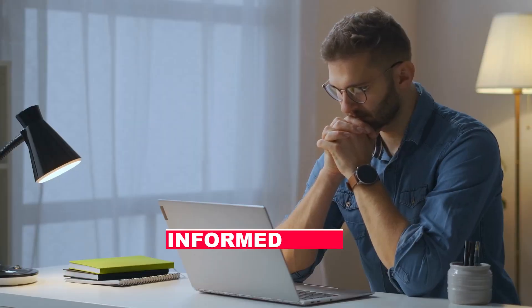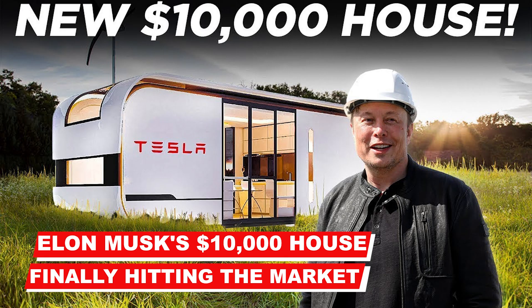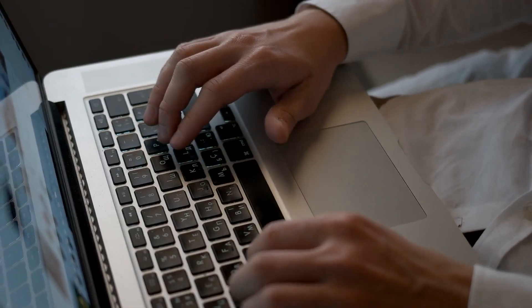Welcome back to another exciting video from Informed Now. Today's video is about Elon Musk's $10,000 house finally hitting the market. Before we start the video, please like, subscribe, and press the bell icon.